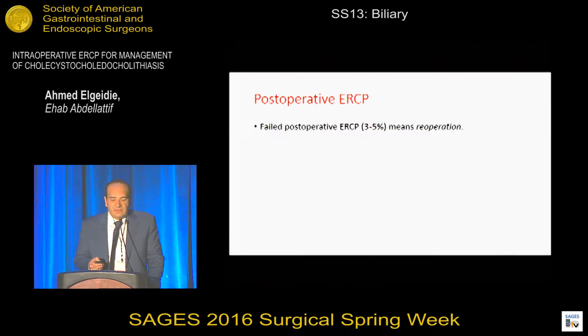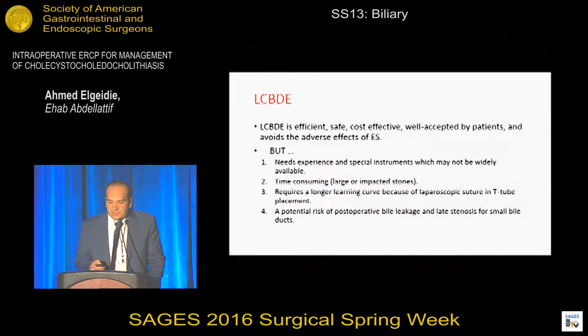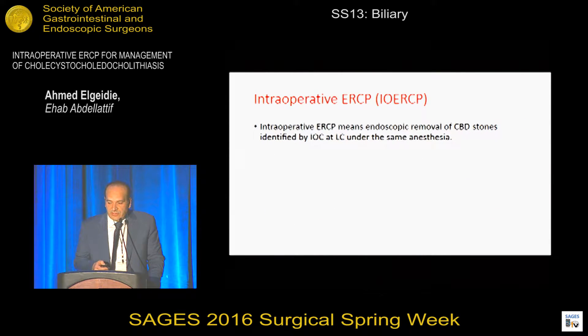Postoperative ERCP after laparoscopic cholecystectomy carries the risk of failure in up to 5% of patients, and failure means a third intervention. Laparoscopic common bile duct exploration has proven to be efficient and safe and avoids the drawbacks of endoscopic sphincterotomy. But it needs experience, special delicate instruments that may not be widely available in other hospitals, may be time-consuming, and to some extent needs a longer learning curve.